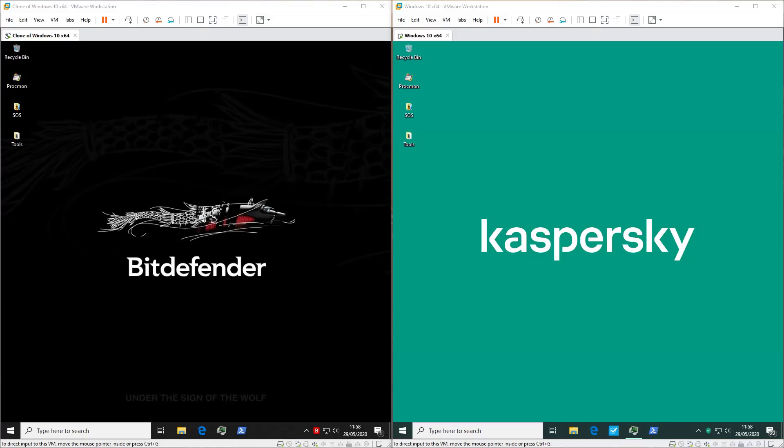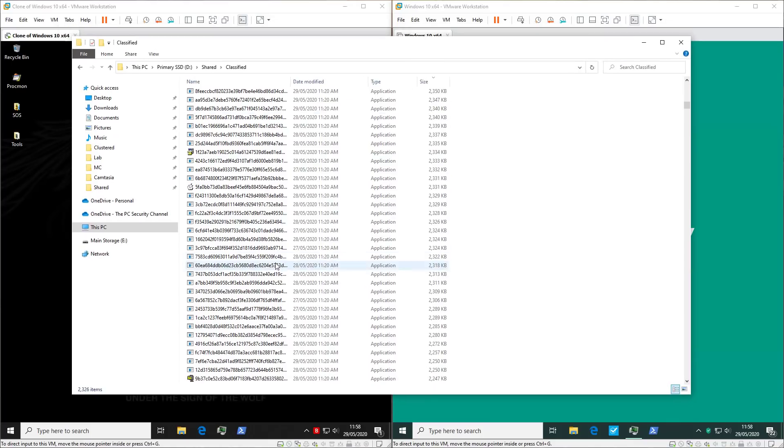Hello and welcome to the PC Security Channel. Today we'll be testing Kaspersky vs Bitdefender, the free AVs. These are likely your first alternatives if you don't want to use Windows Defender, so I wanted to give these guys a comprehensive test. We have 2,326 live malware samples and we'll be throwing all of this at both products at the same time to see who reacts better to the wild west of the internet.